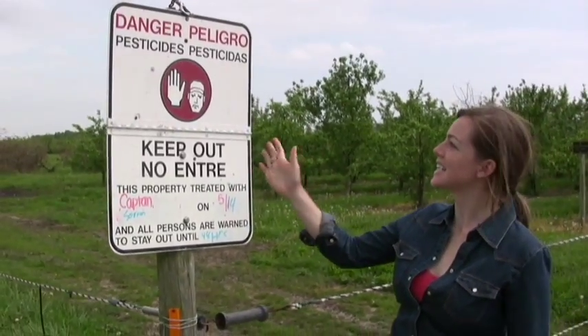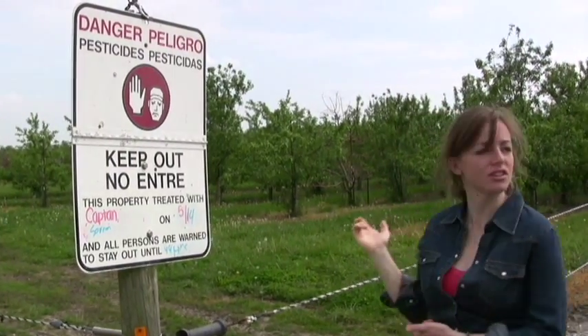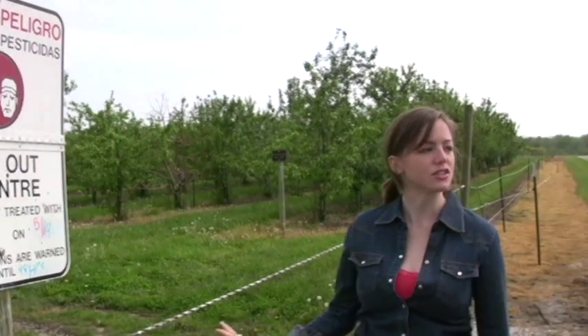This sign says 'Danger — pesticides keep out,' and it looks like this field was sprayed yesterday. So why would it be dangerous for us to enter? Back around 1993, the EPA wanted to do something about protecting workers re-entering fields. Most products — almost all products — they said that we had to stay out of treated areas for 12, 24, or 48 hours, depending on how toxic the product was.